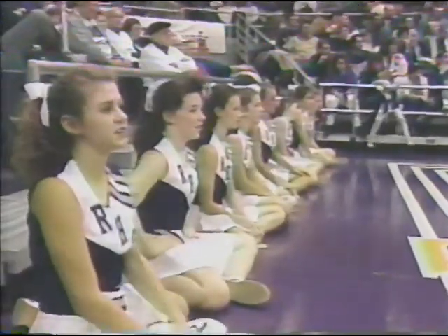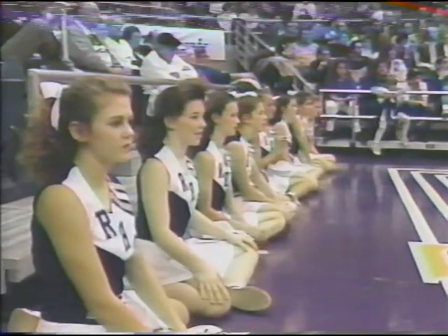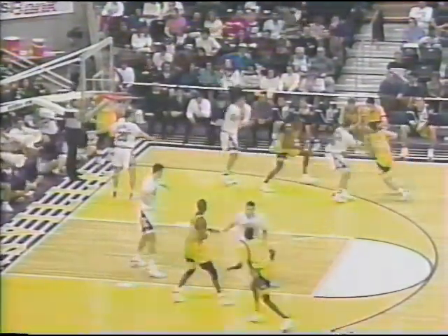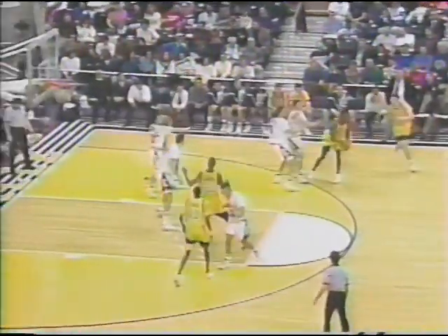41-22 Evansville, a 19-point lead. The other thing Hoopman adds to the Purple Aces — the coaching staff was saying what a leader he is inside. He really communicates well, tells people where to be. That's odd because he's from West Germany. He spent a couple of years in high school in Grand Rapids, Michigan, and that's where he really picked up the game of basketball.